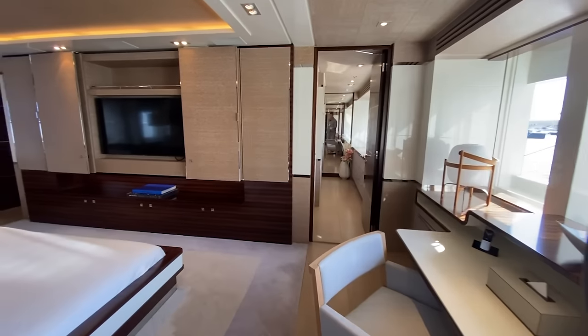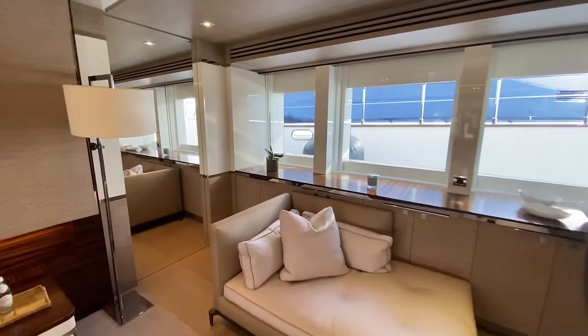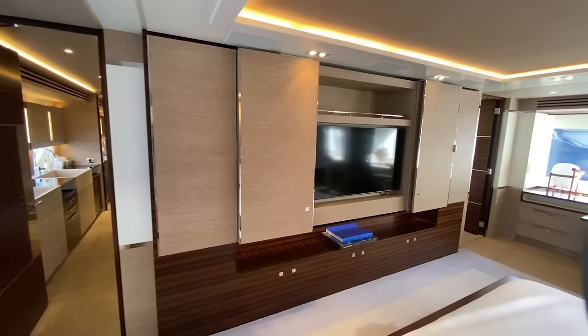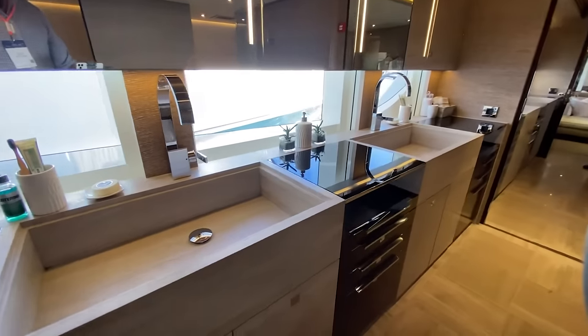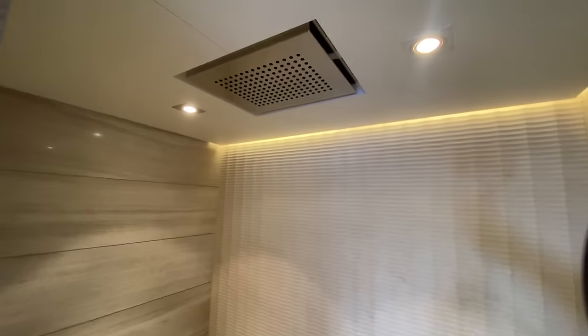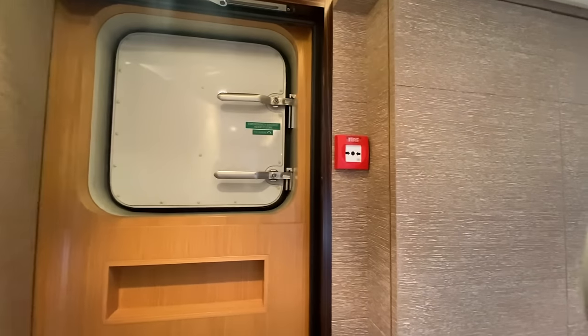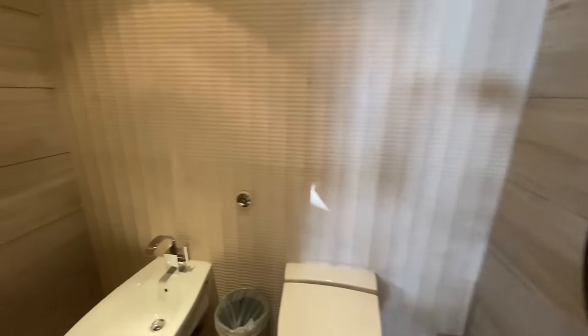Moving forward, this is our master — a full beam master with a nice king size bed. You'll see we've got big windows, and the TV slides away to hide it. This is a really nice master bath with his and hers Jack and Jill sinks, nice storage below, and a really nice full-size tub. There's a big two-person shower with a rain fixture overhead. Emergency escape hatch behind this door, plenty of storage on the bulkhead, and then the master head and bidet.